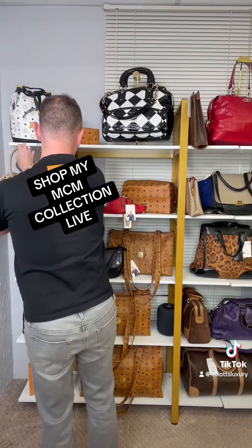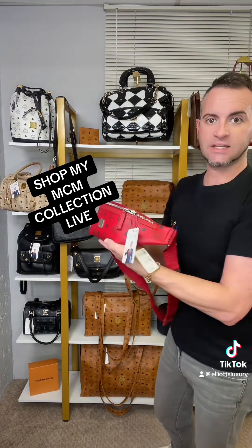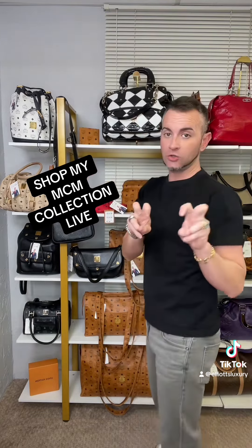This one I just got in today — it's pending approval right now on my TikTok shop. This is beautiful, it's brand new and unused.